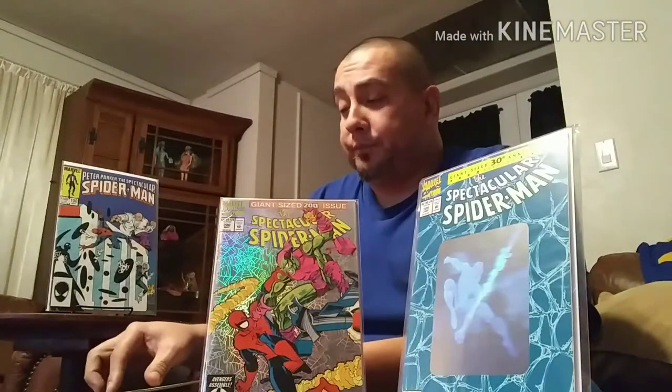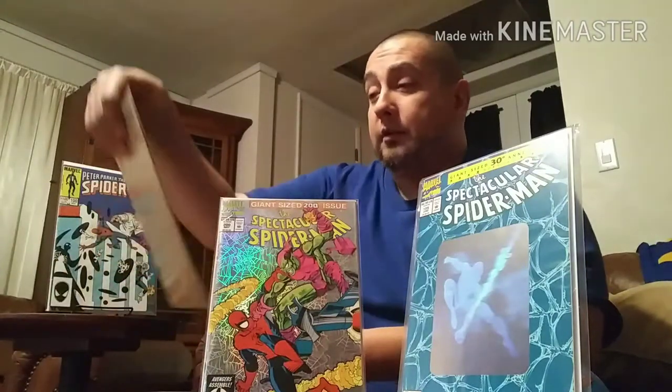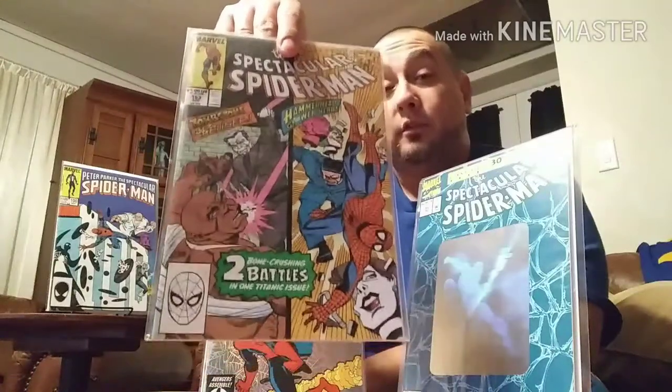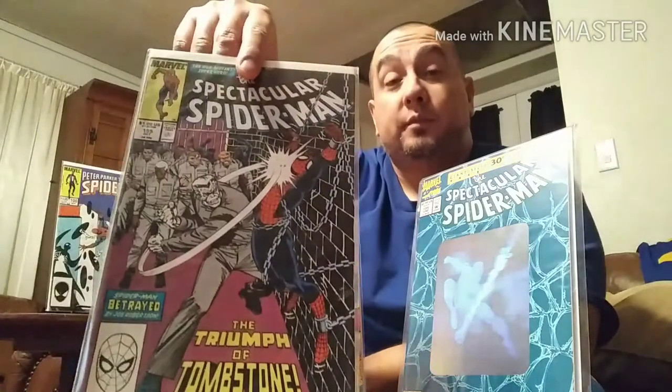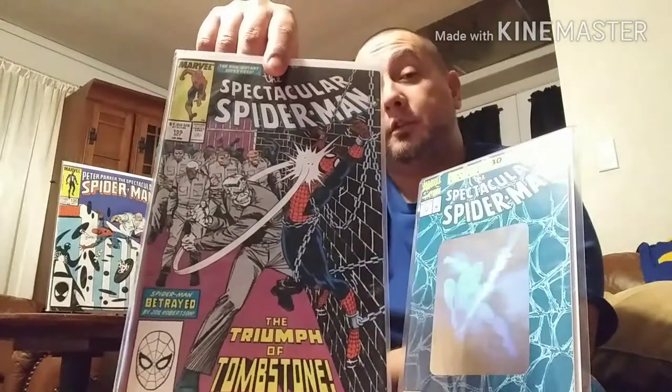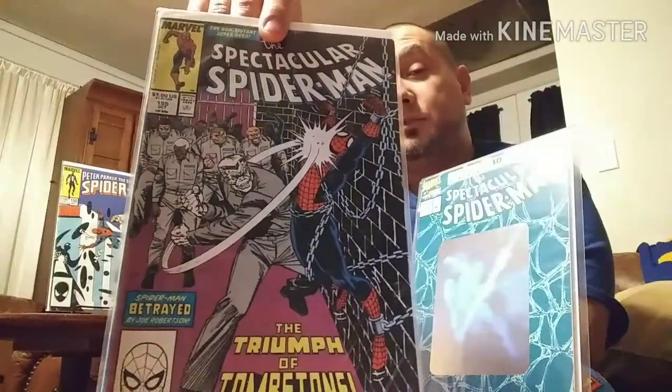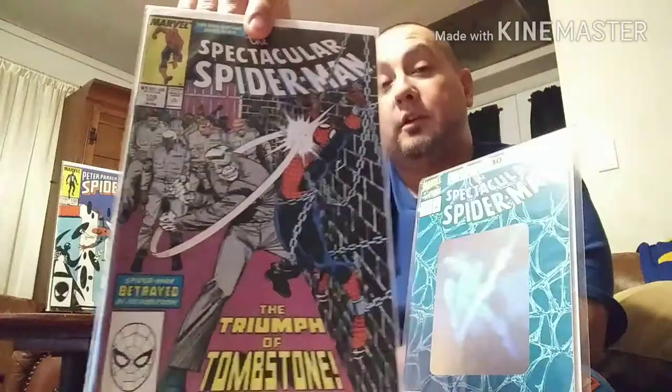I'm going through the back issues and dollar bins, and I come across a few comics I remembered having as a kid in the 80s — Spectacular Spider-Man 153 featuring Tombstone and Hammerhead, a good read. And then I found Spectacular Spidey 155 featuring Tombstone again. I really like this cover a lot — Spidey shackled up and Tombstone wailing on him. So I started with those two from the back bins.